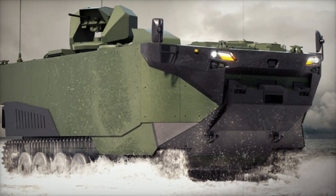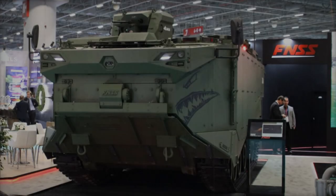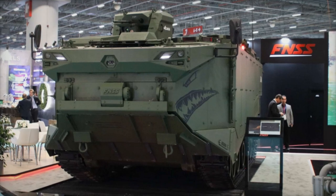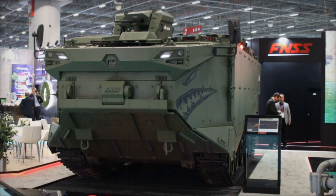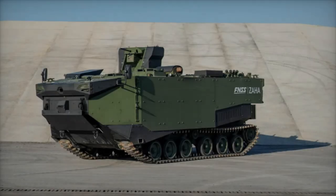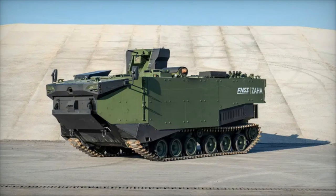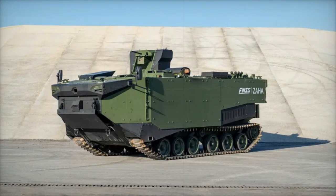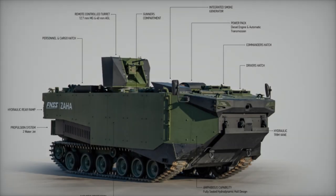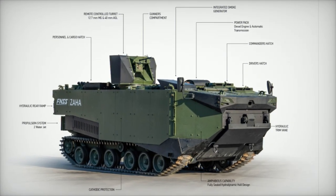By showcasing the Zaha at Saha 2024, FNSS has once again demonstrated its expertise in delivering cutting-edge defense solutions. The Zaha's combination of speed, protection, and firepower positions it as a key vehicle for modern amphibious operations, not only for Turkey but also for potential foreign buyers. Naval forces worldwide looking for versatile and reliable amphibious vehicles may find the Zaha an attractive option for their future defense needs.